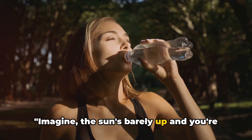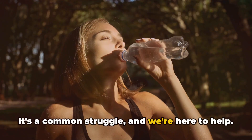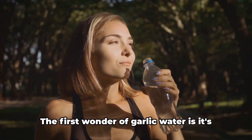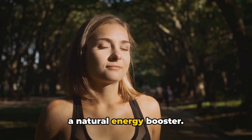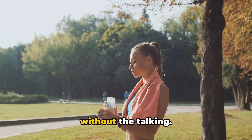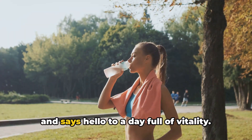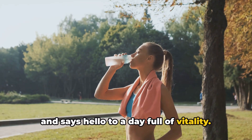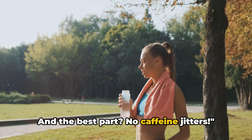Imagine the sun's barely up and you're already feeling drained. It's a common struggle and we're here to help. The first wonder of garlic water is it's a natural energy booster. It's like a morning pep talk, just without the talking. It waves goodbye to your morning fatigue and says hello to a day full of vitality. And the best part — no caffeine jitters.